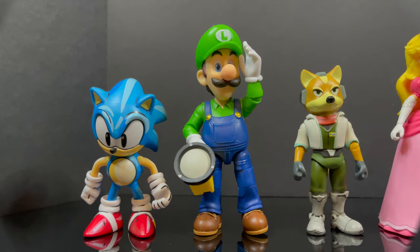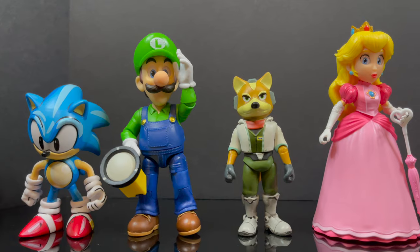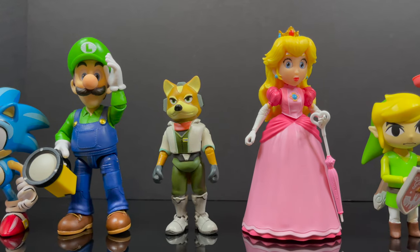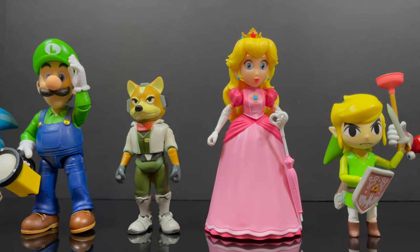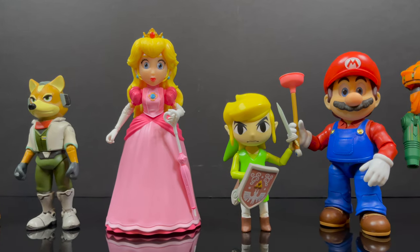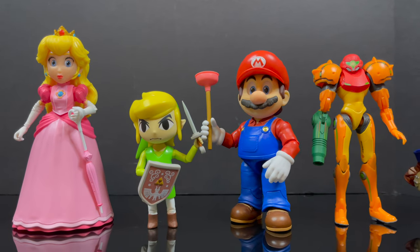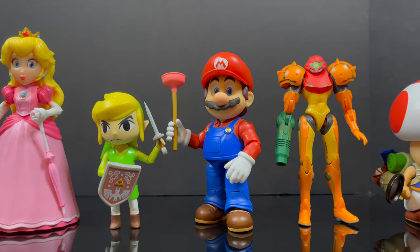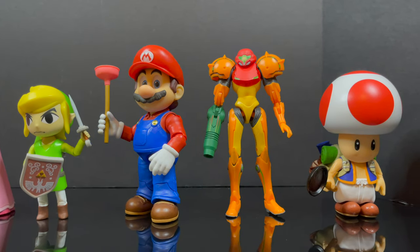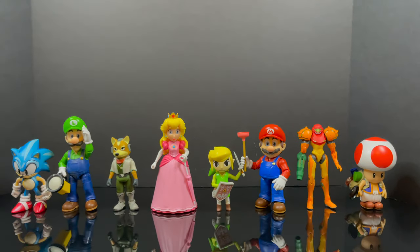If you want to look at what Jakks Pacific has released prior — from Sonic the Hedgehog to World of Nintendo with Star Fox, Metroid, Legend of Zelda, and whatnot — these are definitely going to be bigger figures. These new figures are going to run you $20 for the 5-inch and Bowser will run around $30. That's my only concern — they're well-done figures, don't get me wrong, but I've always liked how Jakks has kept it more at the lower price point. Please continue doing your $12 figures — they're such a blast to collect.